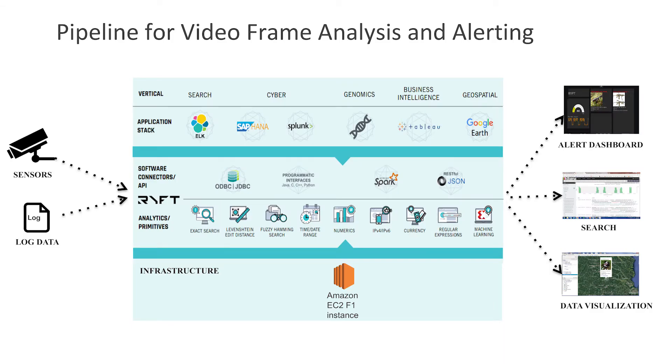We have a number of partners that have been able to deploy their applications to the Amazon FPGA cloud. Rift is a great example in data analytics — Rift was able to integrate their existing data analytics AFI with Xilinx's recently published deep neural network AFI through a RESTful API, and that integration enabled a demo around video frame analysis and alerting.